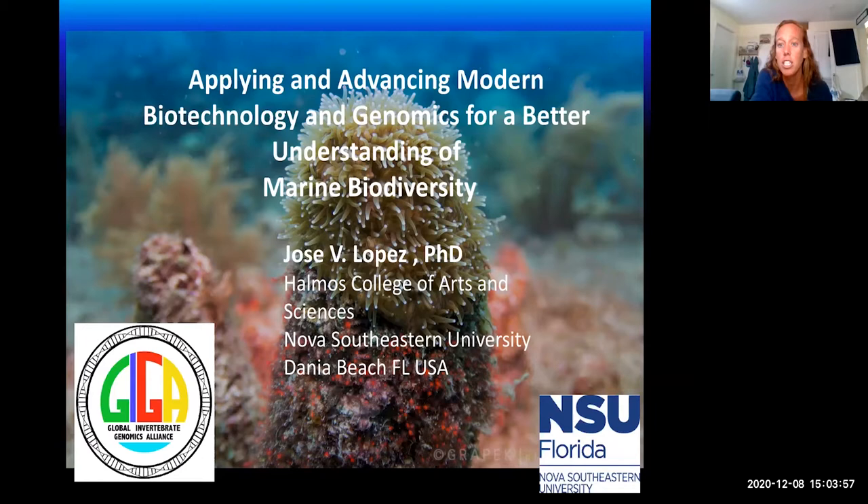Today Dr. Lopez is going to talk to us all about his research and some of the things he has learned along the way. As always, if you guys have any questions, feel free to type them in the chat and we will get to them at the end of the presentation. Dr. Lopez, whenever you are ready, go ahead and take it away.